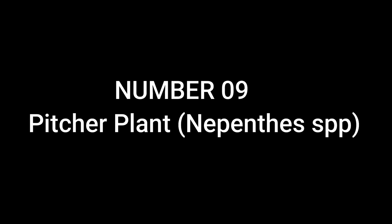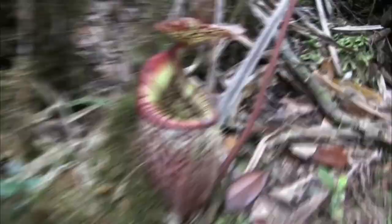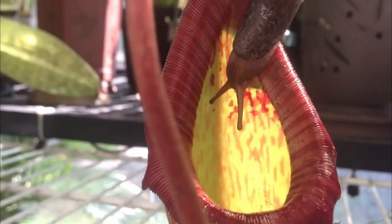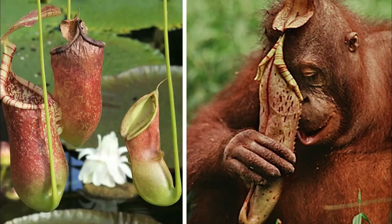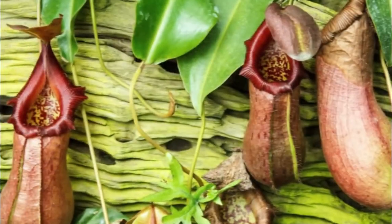Number 9: Pitcher Plant, Nepenthes spp. Pitcher plants have specialized leaves that form elongated, tube-like structures called pitchers. These pitchers are filled with a slippery liquid, attracting insects and other small creatures. Once inside, they become trapped and are slowly digested by enzymes. Some pitcher plants even have intricate structures within their pitchers, such as downward-pointing hairs, to prevent prey from escaping.